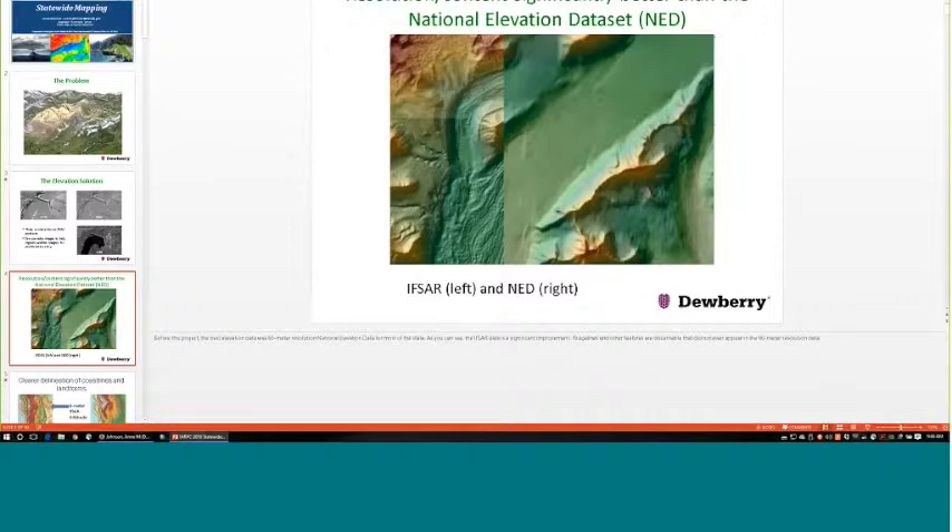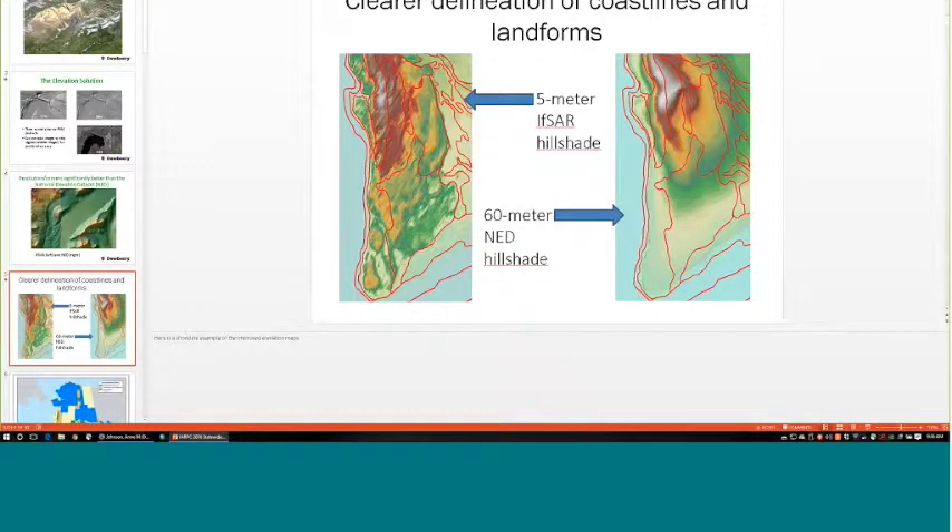Here's an example of the difference in resolution between those two data sets. On the right-hand side, you'll see what was previously available — that 60-meter national elevation data set — and the current five-meter resolution data we're getting for the state. You can see the differences in what we're able to see and delineate, including coastlines and different landforms.